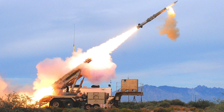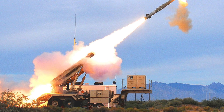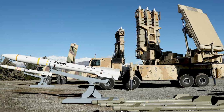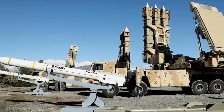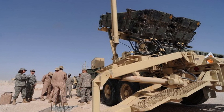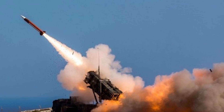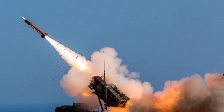The Bavar-373 and Patriot PAC-3 represent two distinct approaches to air defense, shaped by their respective geopolitical and technological contexts. While the Bavar-373 showcases Iran's ambition to develop a competitive and self-reliant defense system, its untested combat record leaves room for skepticism about its true capabilities. The Patriot PAC-3, with its proven performance and adaptability, remains a benchmark in missile defense, though it is not without limitations. Ultimately, the choice between these systems depends on a nation's specific defense needs, operational priorities, and strategic objectives.